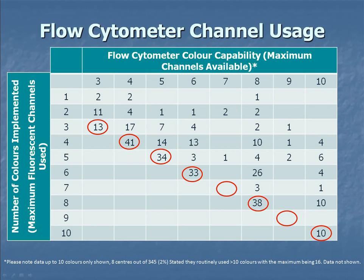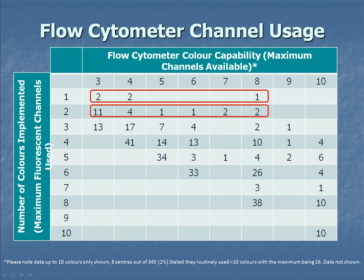Unfortunately, we did see that some participants are still only using one or two fluorescent channels, even though they have machines capable of up to eight colours, which is not best practice. Hopefully through education we can get participants using more colours, especially with the introduction of EuroFlow.